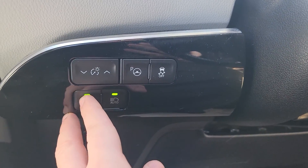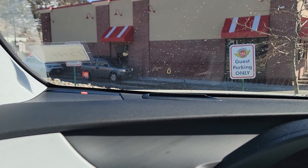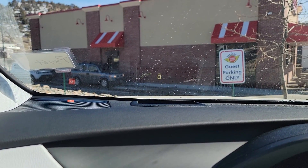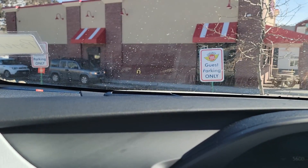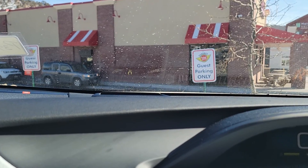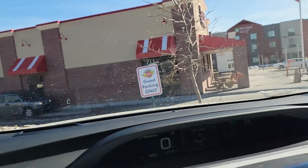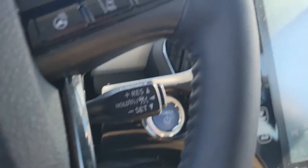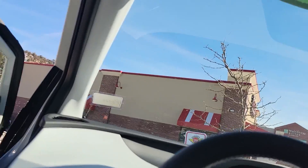Heads-up display right there — can you see that? Hopefully that shows good on video. I can see it on my camera. It's a little flashy, but you can actually adjust that heads-up display up or down depending on your liking, or you can turn it off entirely. Cruise control, Bluetooth, Android Auto, Apple CarPlay.